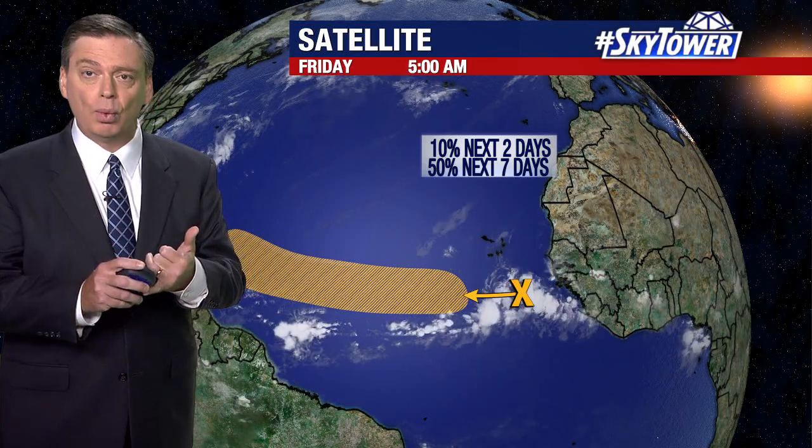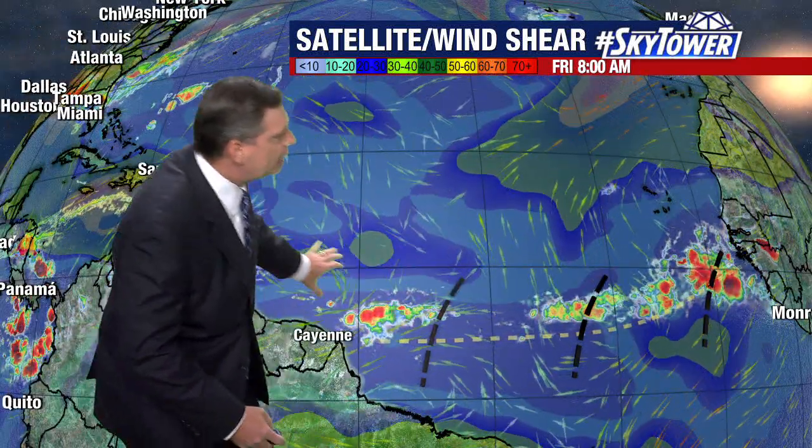We have lower wind shear. We do have a little bit of drier air sitting to the north of this system, so it may have to contend with a little bit of that dry air. But as you look all through this area that it will be traveling over the next several days, what you're noticing is lower wind shear. So at least you have that part of the equation in place.